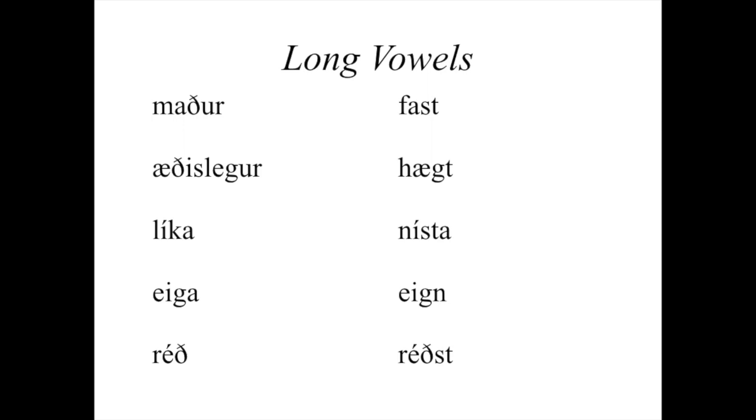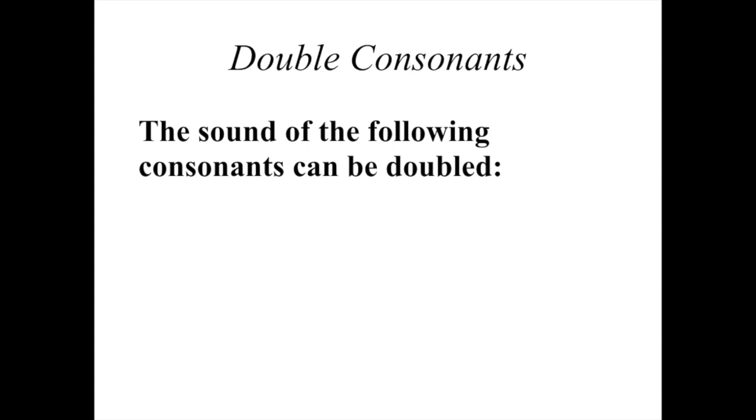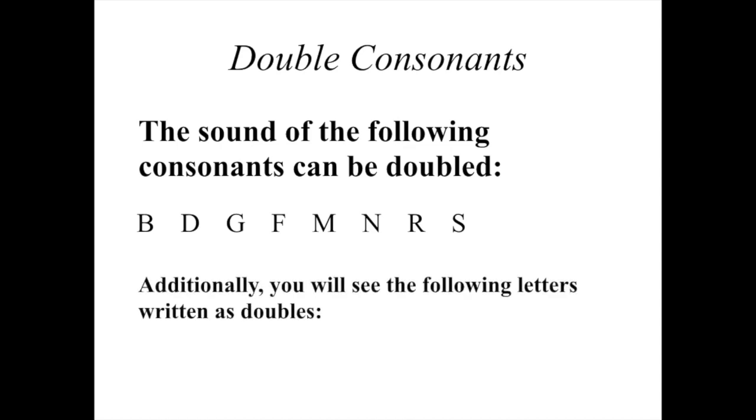That brings us to our third rule — double consonants. This idea is also going to be very foreign to you, likely, unless you've already started listening to Icelandic. Basically, you have certain consonants that you'll see two written next to each other, and that's going to sound different than just one. These are all the consonants that can be doubled in their sounds: B, D, G, F, M, N, R, and S. Additionally, you're going to see double P's, T's, K's, and L's, but those work slightly differently — I'll explain those when I get to those letters in separate videos.